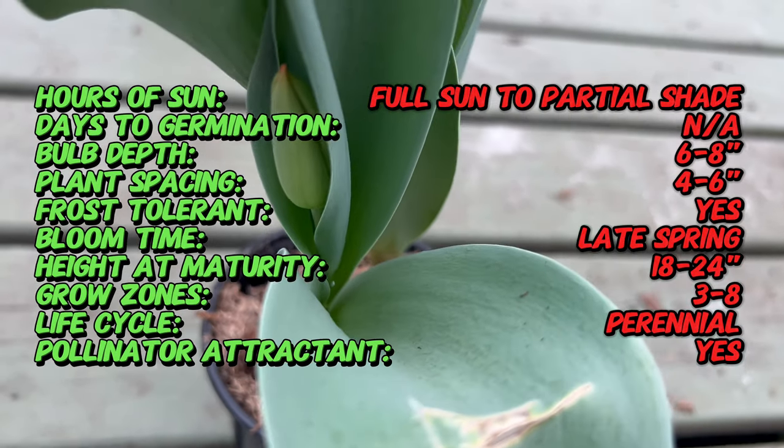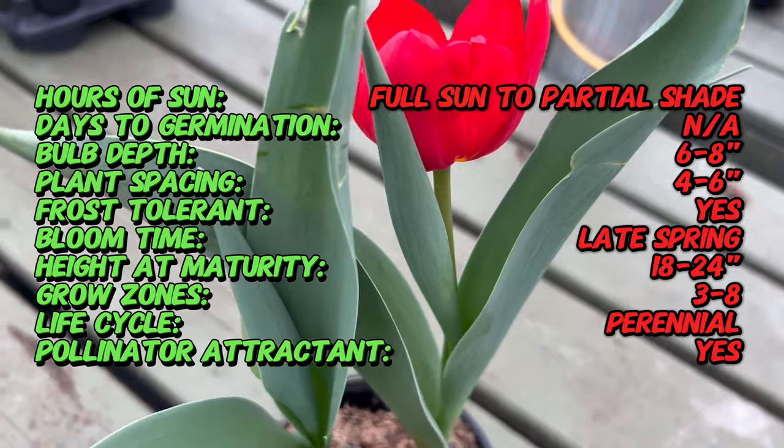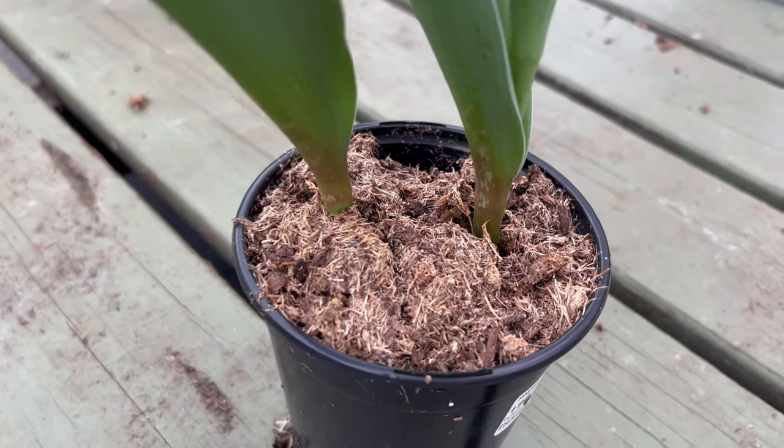Distinguished by its rich, deep red petals and a bold contrasting black base, Tulip King's Blood stands as a symbol of majesty and elegance. The blooms are cup-shaped, opening to reveal a burst of intense color that captures the essence of spring.